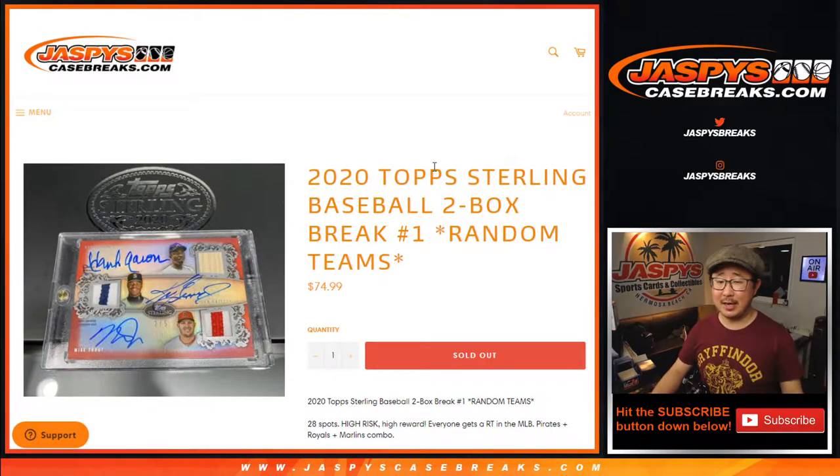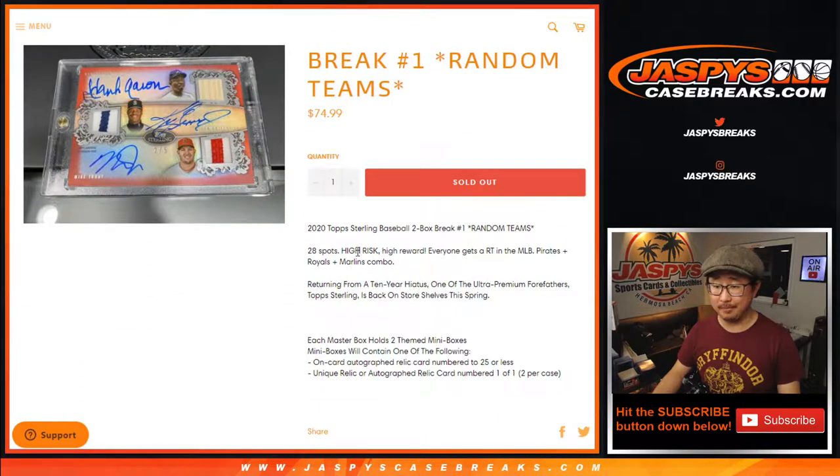Hi everyone, Joe for JaspiesCaseBreaks.com coming at you with 2020 Topps Sterling Baseball. High risk, high rewards, pretty solid.